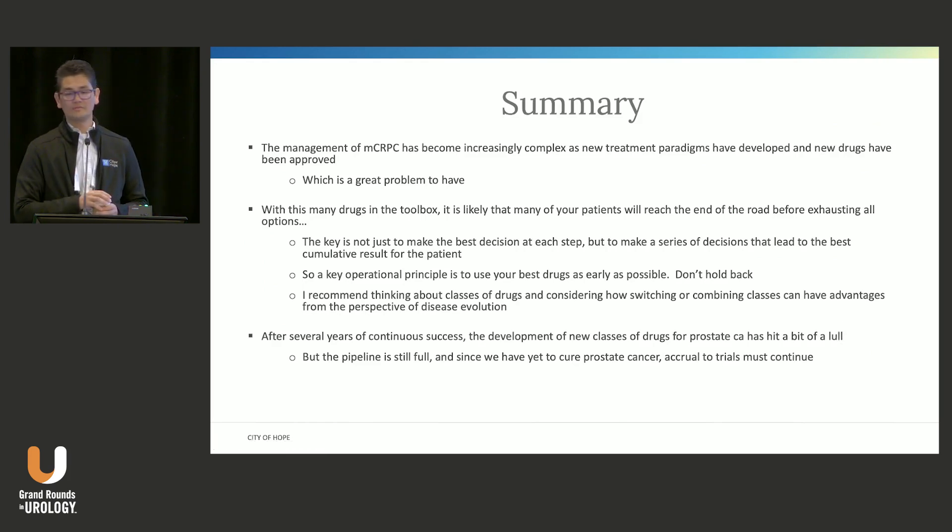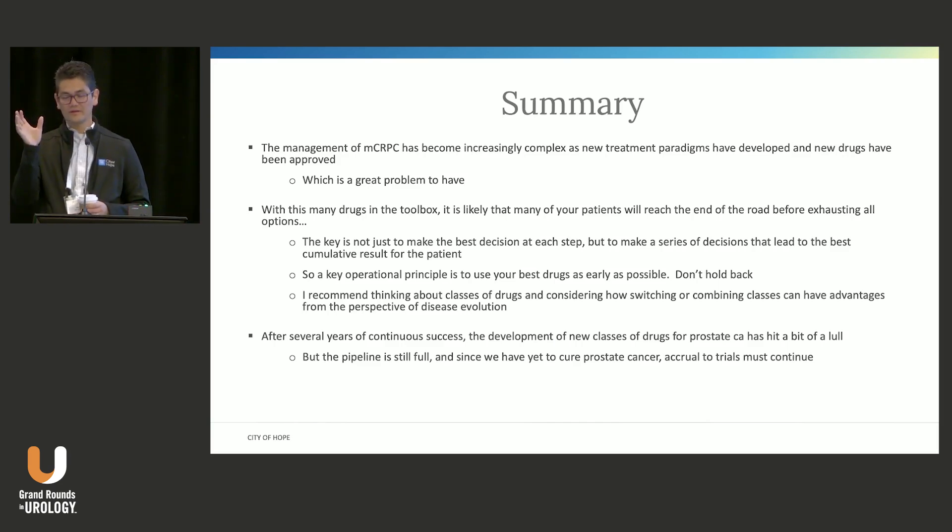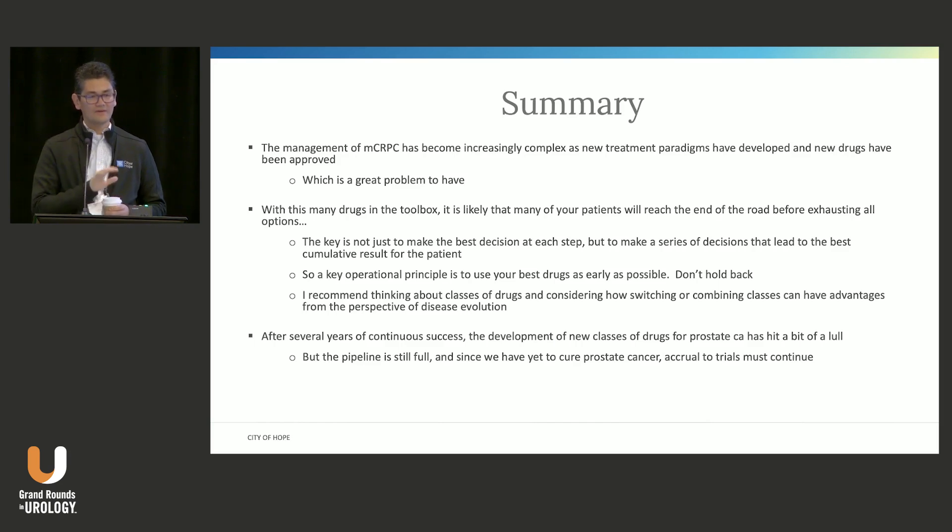In summary: CRPC has become increasingly complex as new paradigms have developed and new drugs have been approved — which is exactly the position we want to be in. With this many drugs in the toolbox, think not only about how your decision makes sense for this step, but how all the steps across the patient's journey need to be combined to give the best cumulative outcome. Use your best drugs early, use combinations early, because you're only going to get a few shots on goal. Think about classes of drugs and consider how switching or combining classes has advantages from the perspective of disease evolution. And please continue enrolling patients in clinical trials — the job is not done until we've cured the last patient.